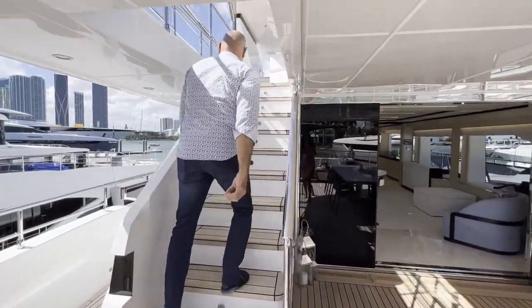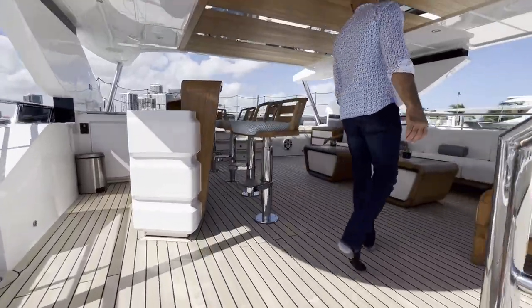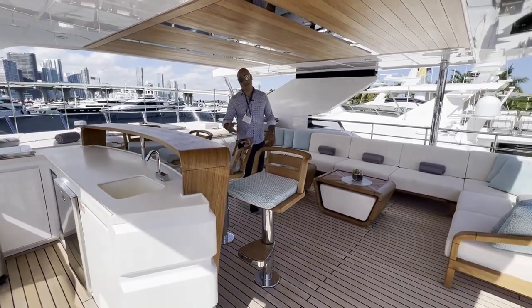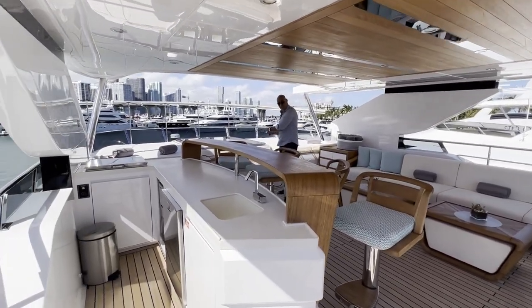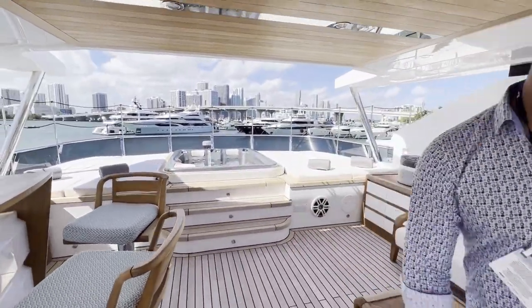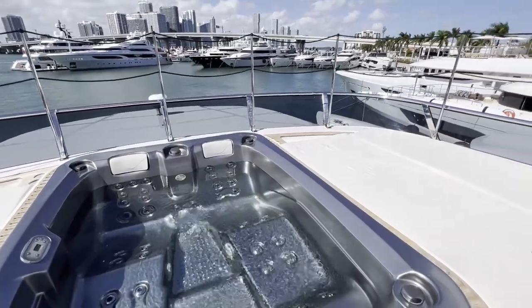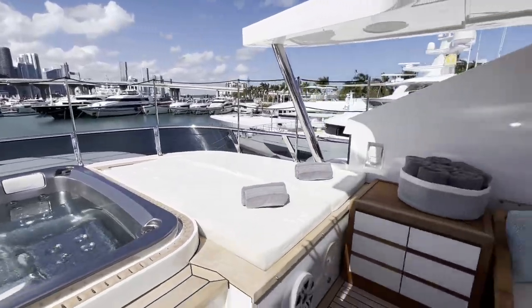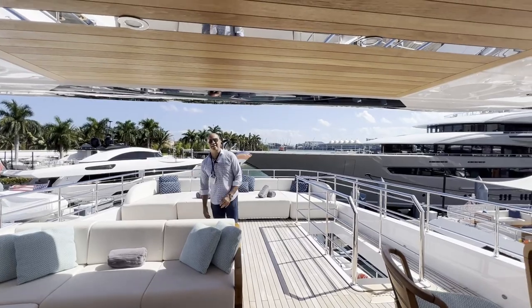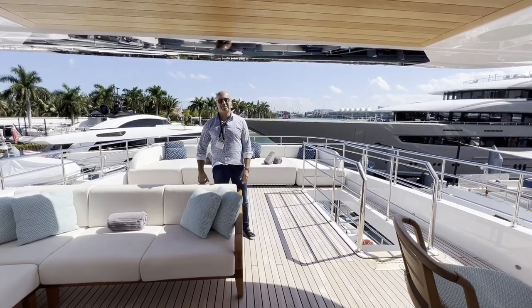Follow me up to the sun deck. Take a look at this — right now what I'm feeling like is grabbing a cocktail from that bar and jumping into that jacuzzi because it's such a lovely day. Whether you want to enjoy a nice quiet relaxing day or you want to bring a DJ and a hundred of your closest friends, this is probably the best spot to do it.